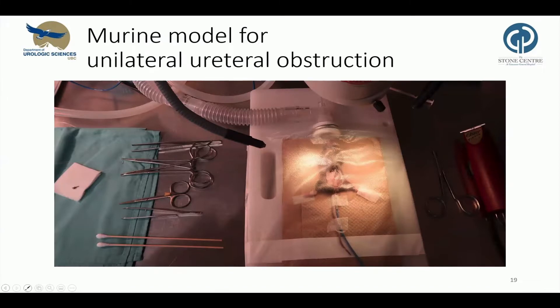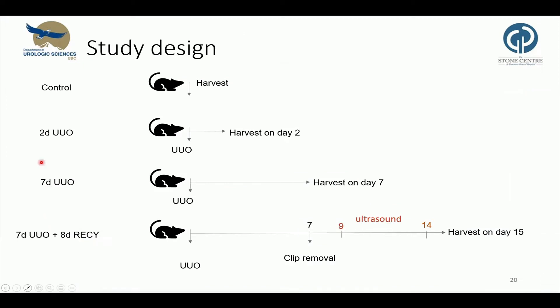We employed a murine model for unilateral ureteral obstruction, which our work group has previously worked with. We used a non-traumatic vascular clip, like the one lying on the gauze, and placed it on the distal portion of the ureter to induce complete obstruction. In total, we randomized 88 mice to: control, where we harvested the ureter without prior surgery; two days of obstruction; seven days; and seven days of obstruction followed by a clip removal and recovery period of eight days.